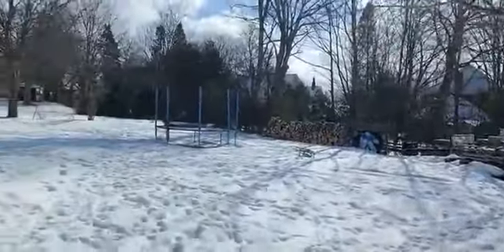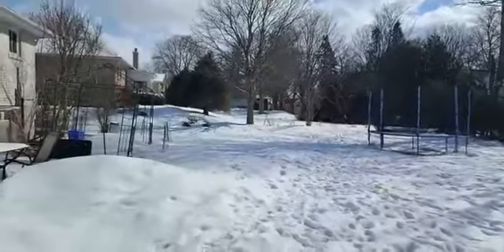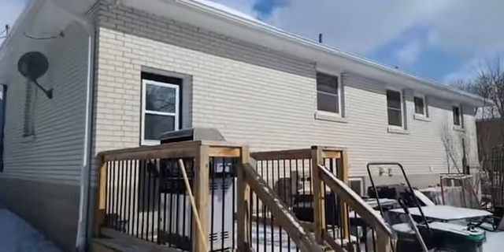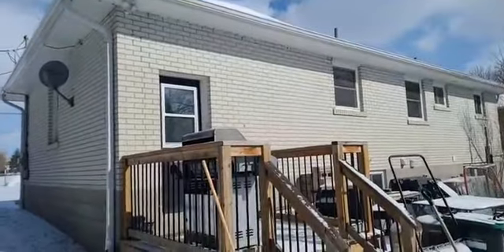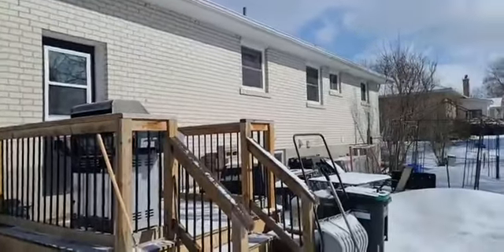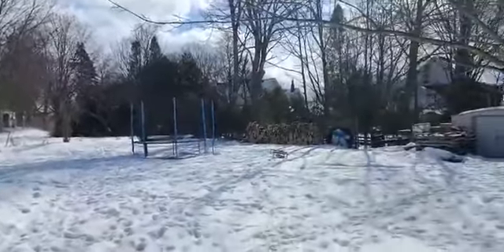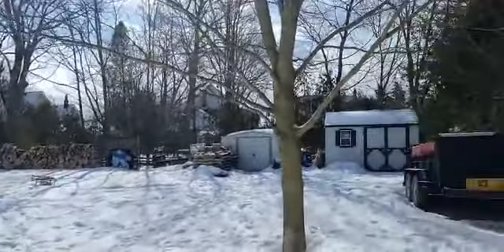We're 5 to 10 minutes from Barrie, depending on where you're going. The tenant would come in this door here. It can also be accessed through the garage — that's why I'm just showing you from this angle and not going that way.